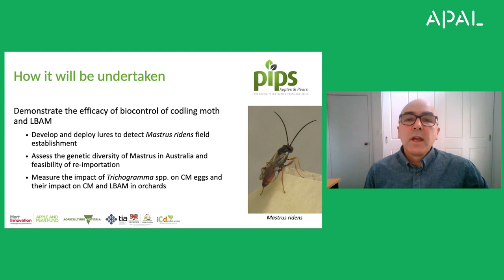The Mastrus population that was released had gone through quarantine and been in a laboratory culture for many years, so it may be necessary to introduce new genetic diversity into the population so it's fitter in the field. We're also looking at the impact of Trichogramma species on both light brown apple moth and codling moth eggs. We know Trichogramma can be highly effective on light brown apple moth, so we're looking at how effective it is on codling moth — not just in the lab but taking that work into the orchard.